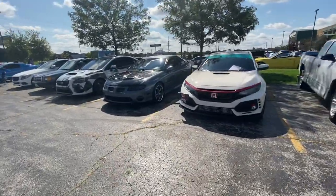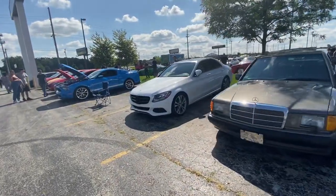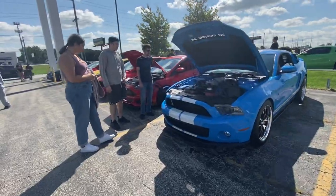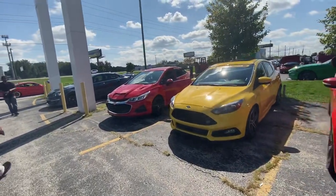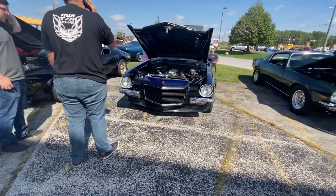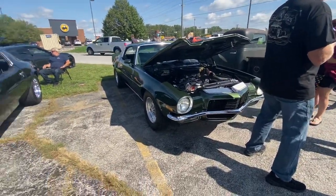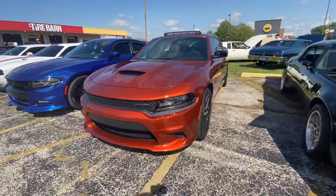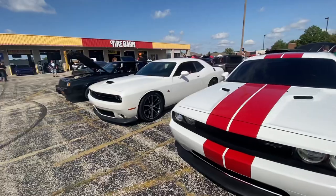Got a Type R, a GTO, a WRX, old girl repping, got another Mercedes. Old standard GT500, then they got the Focus boys — all the Focuses. Got a nice split bumper with an LS swap — oh wow, that's nice, real nice. Another Camaro, Trans Am, Charger, another RT 392, another 392.